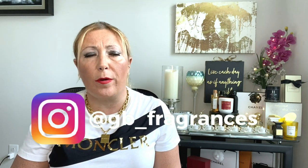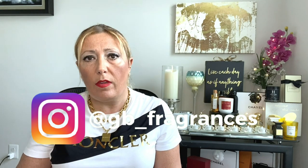As I've explained in a couple of my videos, iris can take different directions — it can be waxy, leathery, powdery, or creamy when we talk about orris, which is the root of the iris. Iris is actually a very versatile note and depending on how it is combined, it can take different directions.